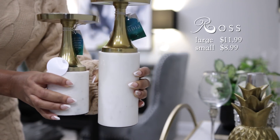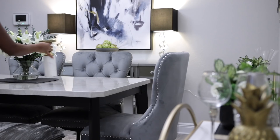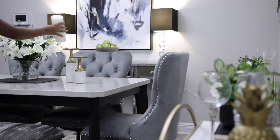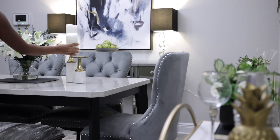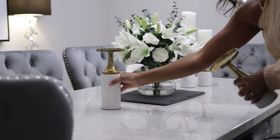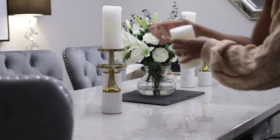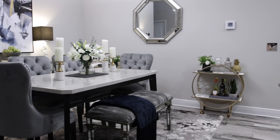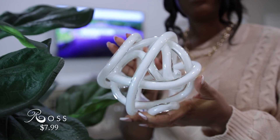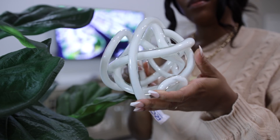Next up are these gorgeous gold and marble candlesticks. They're heavy and very well made. I have two sets of each size. I really needed to get some new candlesticks because I just sold a ton of my old ones on Poshmark. I really love the marble candlesticks I would see in the CB2 and West Elm catalogs, but they're a tad bit pricey, so when I came across these at Ross I definitely had to buy them.